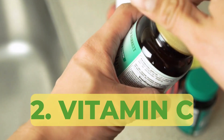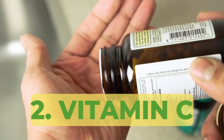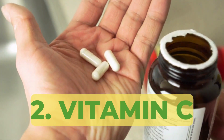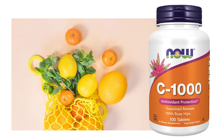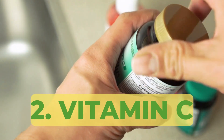Next up is vitamin C. This powerful antioxidant not only boosts our immune system but also helps control inflammation in the body. I make sure to include vitamin C rich foods or supplements in my daily routine, taking it twice a day to support my overall health.